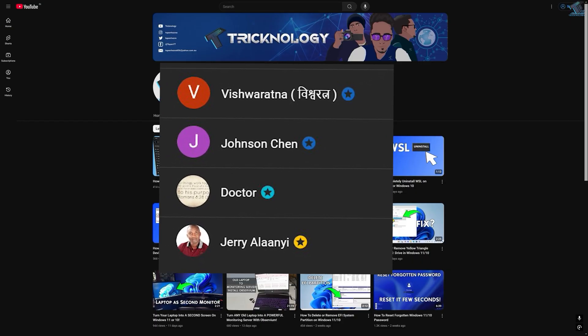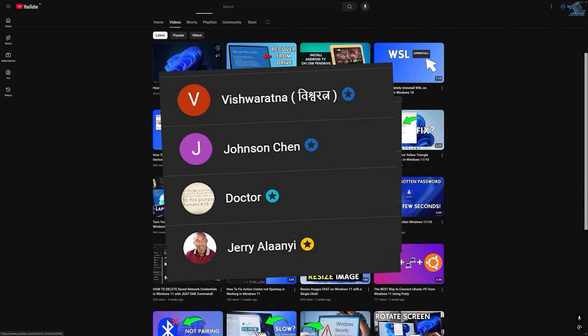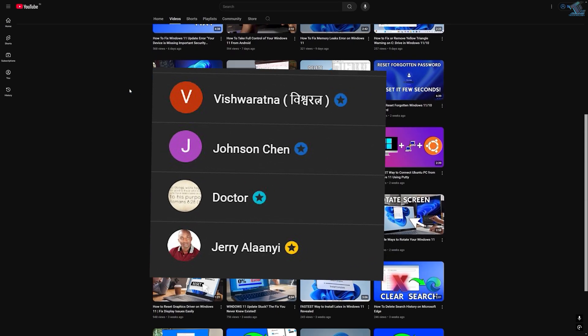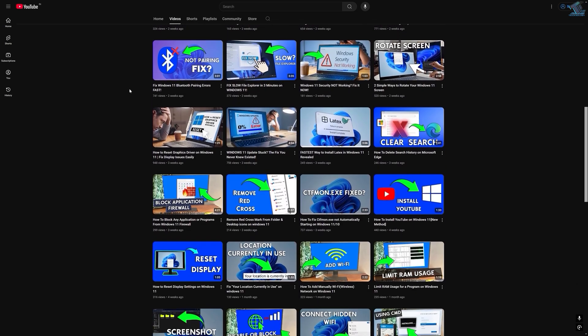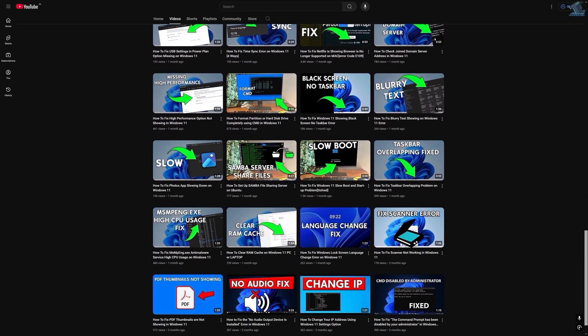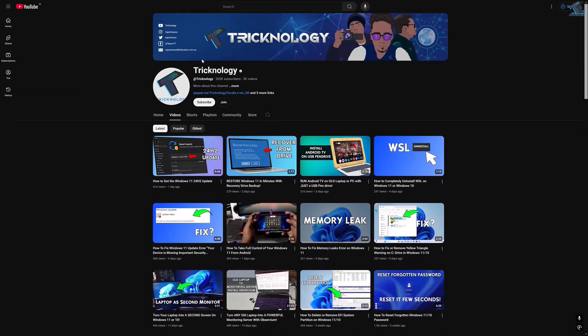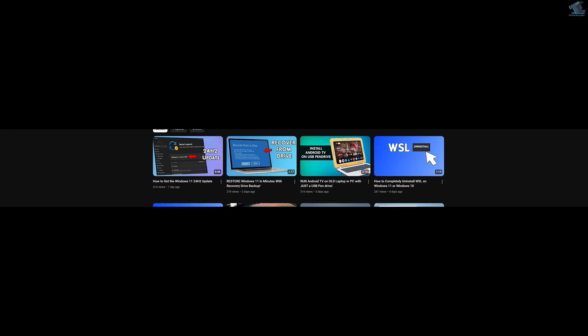Before ending this video, I'd like to give a big thanks to all my channel members. A special shout-out to everyone who regularly watches my videos and supports the channel through membership — your support truly means a lot. If you want to support the channel too, click the Join button and become a channel member. Thanks again for watching, and I will see you in the next one.